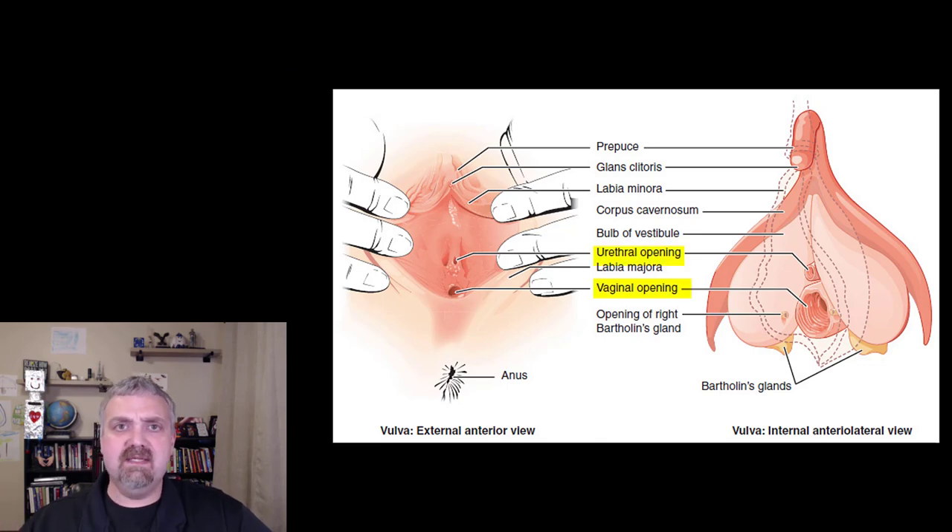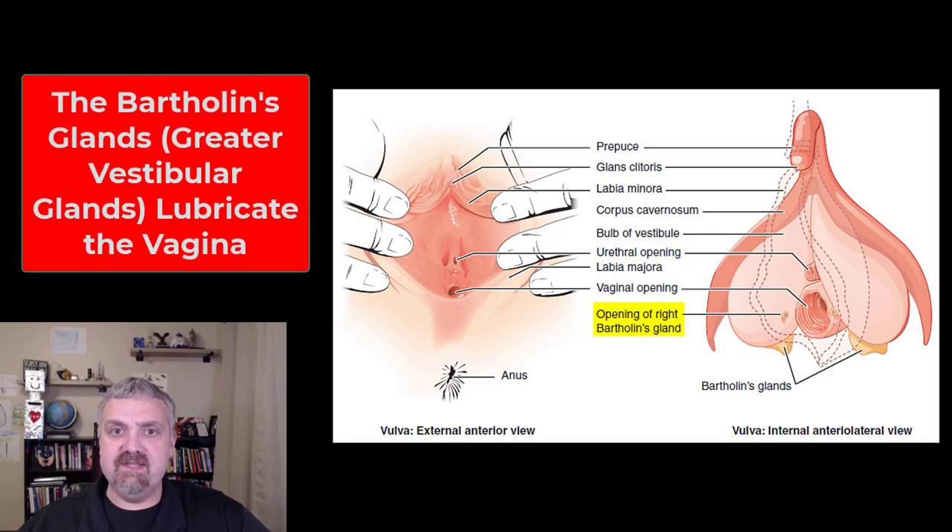The opening to the vagina is going to be in between the opening to the urethra and the anus. We also have the opening of the Bartholin's gland. The Bartholin's glands, or the greater vestibular glands, are going to release their secretions during sexual arousal to lubricate the area.